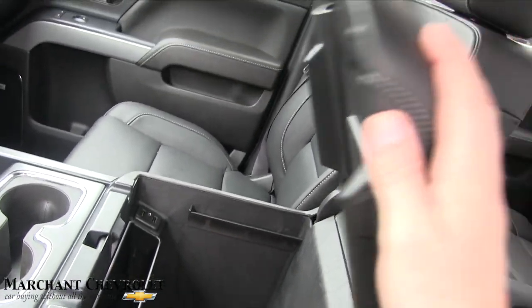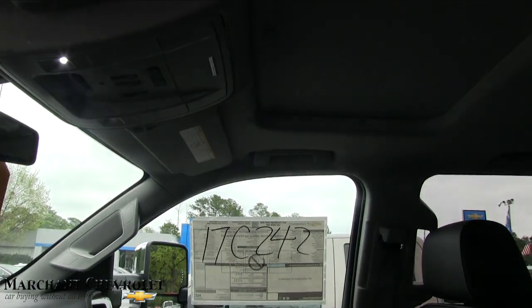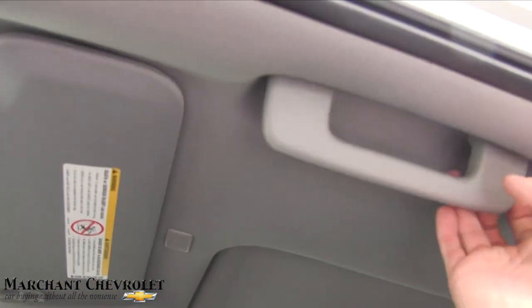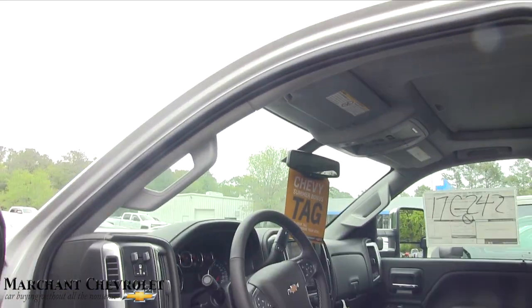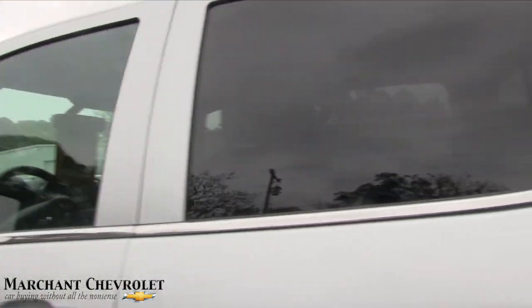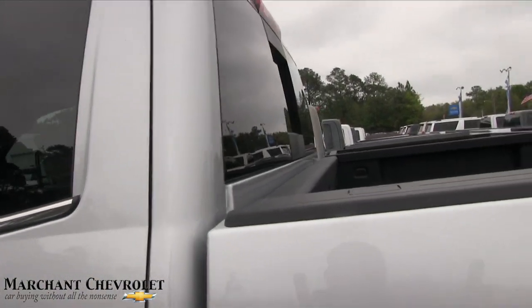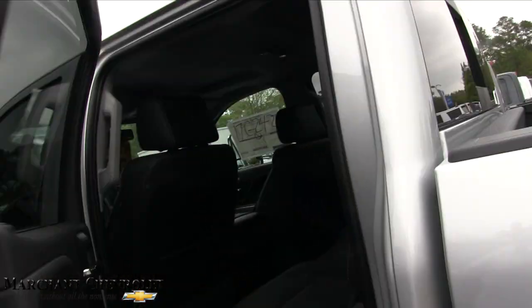Big cup holders for a super-sized cup. Your center console is leather and I believe it will charge your phone wirelessly if you've got the right setup — just set it down on there. Open that up and there are two more USB ports, an auxiliary port, and a ton of room to store things — I call it the junk drawer. You've also got oh-crap handles on both sides in case you're going around some corners.